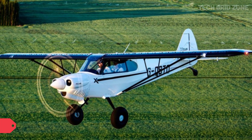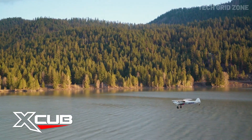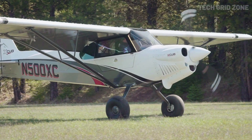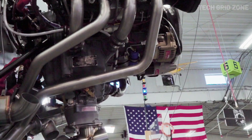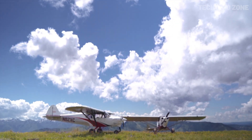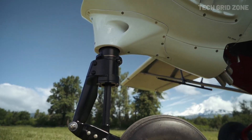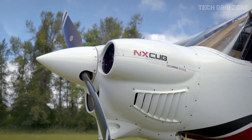Cubcrafters X-Cub. The Cubcrafters X-Cub is a modern evolution of the classic bushplane, delivering speed, strength, and versatility in one sleek package. Powered by a 180-horsepower Lycoming O-360 engine with a constant-speed Hartzell Trailblazer propeller, it cruises at 145 miles per hour and reaches a max speed of 153 miles per hour, offering superior performance compared to many in its class. With a 49-gallon fuel capacity, it's capable of impressive cross-country range, while its renowned STOL capabilities make it equally at home on rugged backcountry strips. Built with a blend of carbon fiber, aluminum, and titanium, the X-Cub is lighter, stronger, and faster than traditional designs.